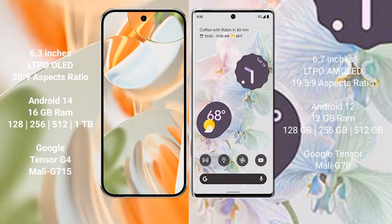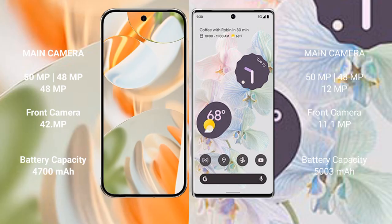Google Pixel 9 Pro features the Google Tensor G4 processor with GPU Mali-715. Google Pixel 6 Pro comes with 12GB RAM and 128GB, 256GB, or 512GB internal storage, with the Google Tensor processor and GPU Mali-78.